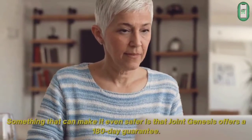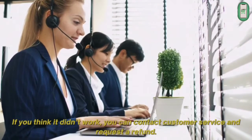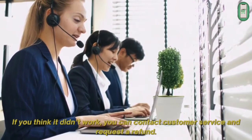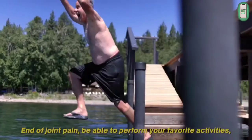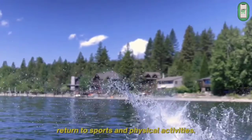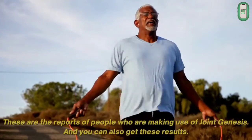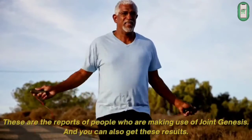Something that can make it even safer is that Joint Genesis offers a 180-day guarantee. If you think it didn't work, you can contact customer service and request a refund. Joint pain relief, being able to perform your favorite activities, returning to sports and physical activities — these are the reports of people who are making use of Joint Genesis. And you can also get these results.